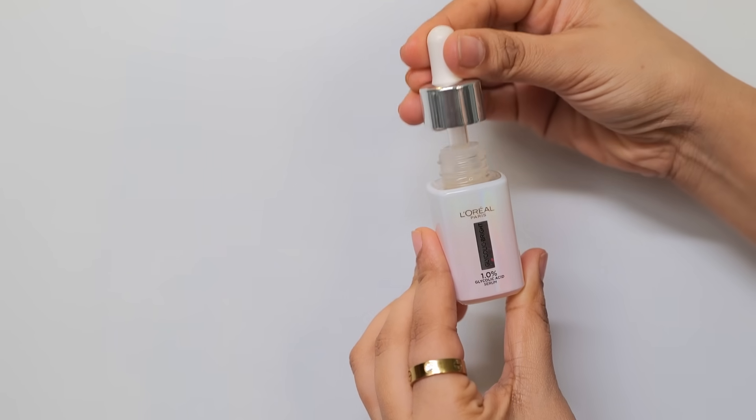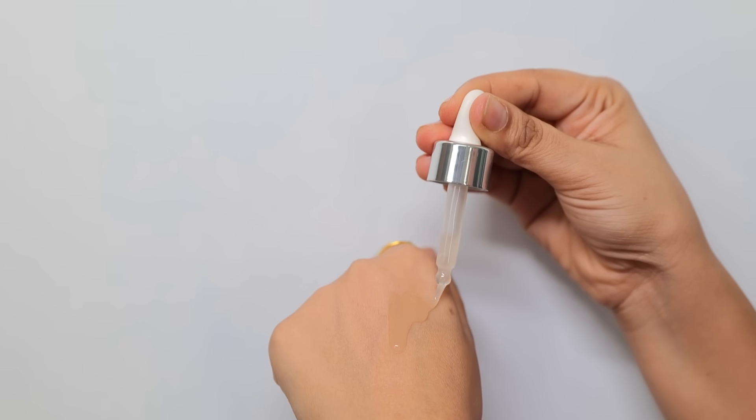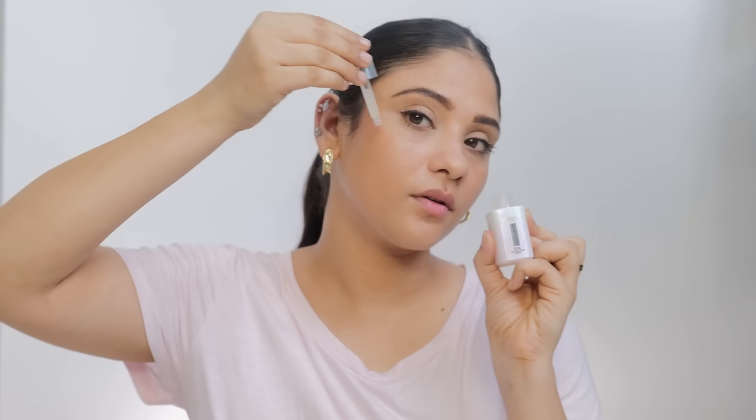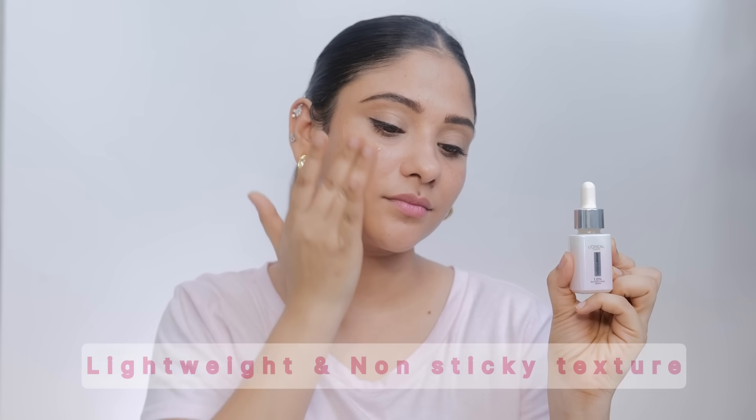This serum comes with a dropper, which makes application easy and mess-free. Look at the texture — it's very smooth and the fragrance is so nice. How do I use it? After cleansing my face, I drop it directly onto my face to apply it without touching the dropper, and gently massage it on the skin.